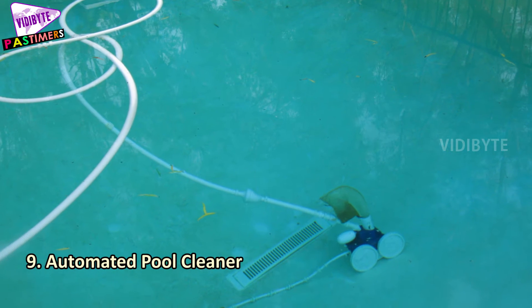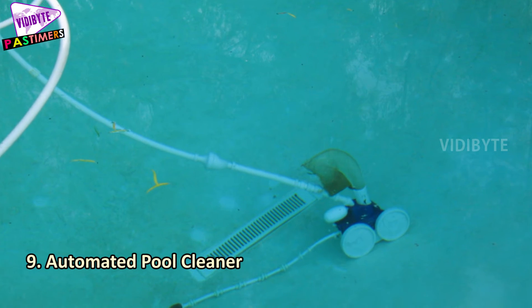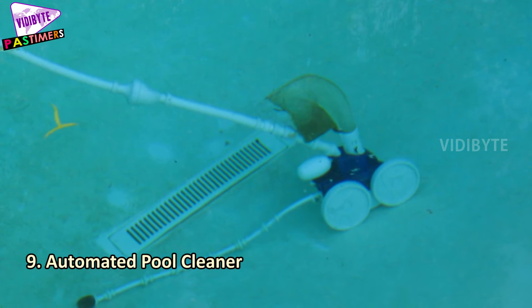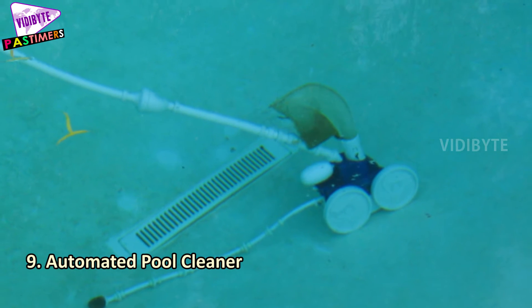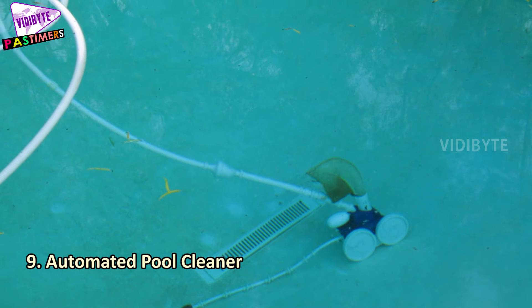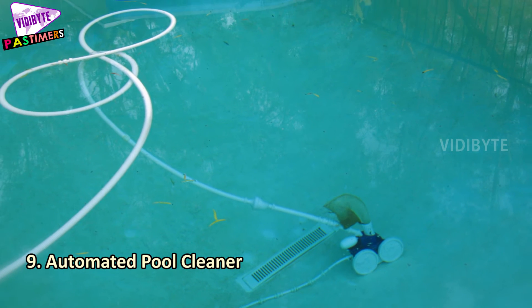Number 9: Automated Pool Cleaner. The automated pool cleaner is meant to clean dirty pool water. If you have a big swimming pool at home, bring this robot and ease your work. It has a battery and can be used for cleaning water in spas, hot tubs, or kids' pools.